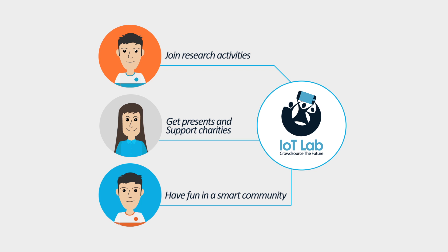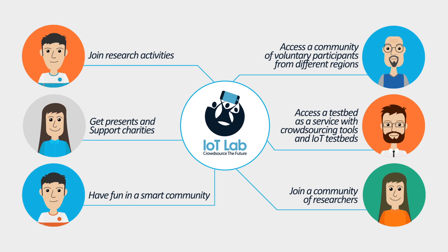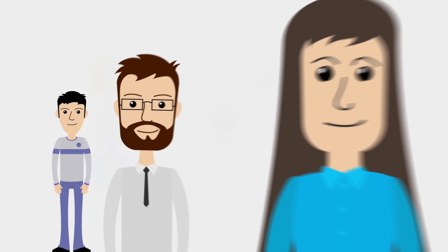If you are a researcher, the IoT Lab is there for you to access a community of voluntary participants from different regions, access a testbed as a service with crowdsourcing tools and IoT testbeds, and join the community of researchers. We want to change the way research is performed by enabling new forms of interaction between the researchers and the end users through crowdsourcing and crowdsensing.